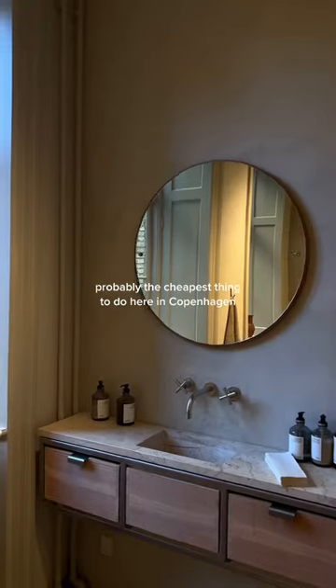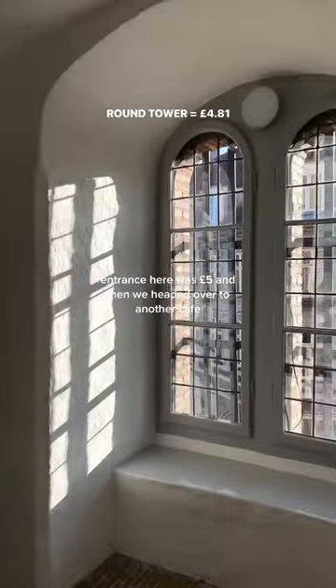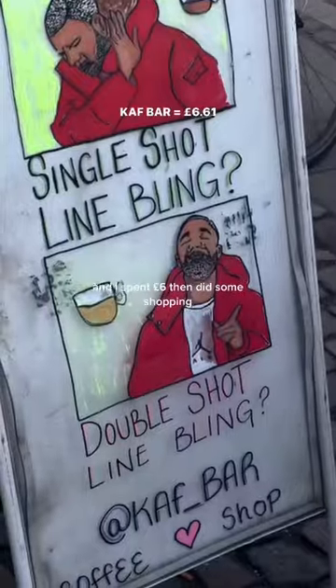Then we headed over to the Round Tower, probably the cheapest thing to do here in Copenhagen. Entrance was £5, and then we headed over to another café and I spent £6.